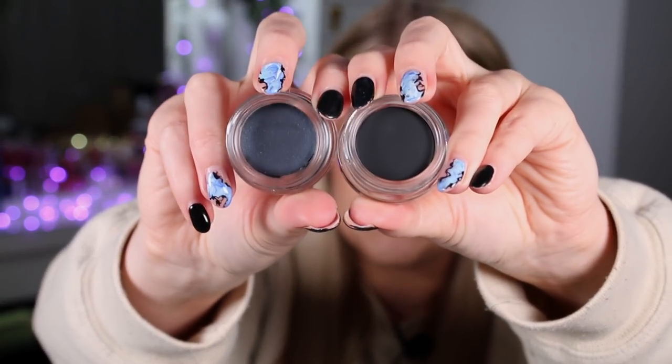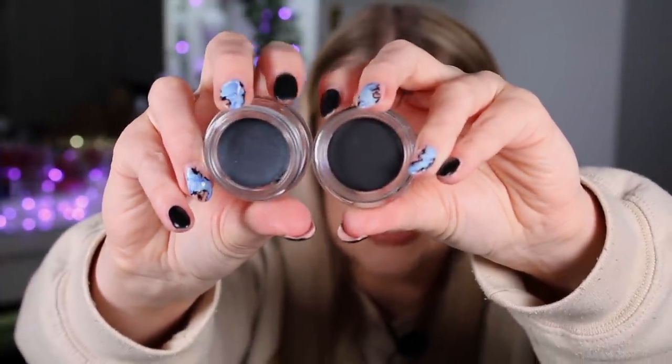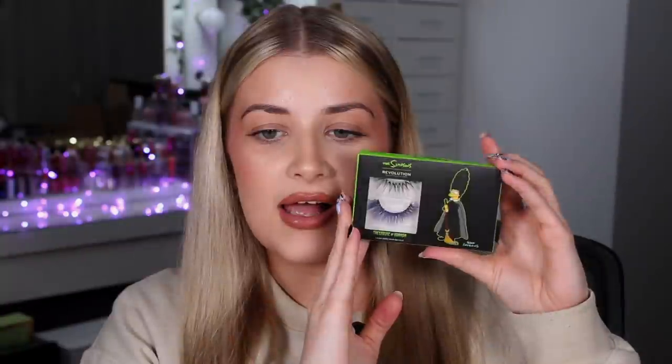We also have two gel eyeliners — a Lisa and a Bart one. One of them is sparkly and the other is matte, and each comes with a little brush inside. Bart is the sparkly one, whereas Lisa's is a matte black. I feel like brands always skip black gel eyeliner now — I don't really have one from Revolution either, so maybe it's a good shout for them to bring it out. I don't know how I'm going to incorporate these into a look — we'll just have to see.